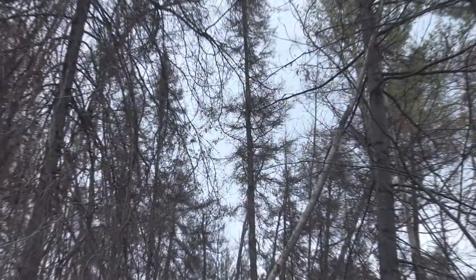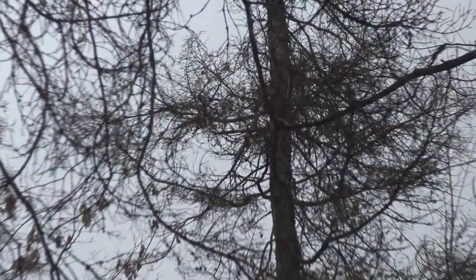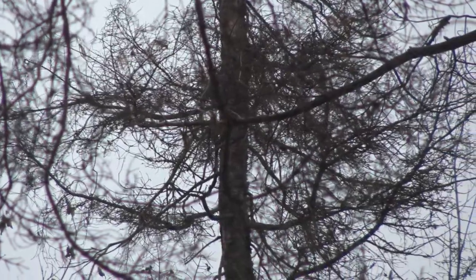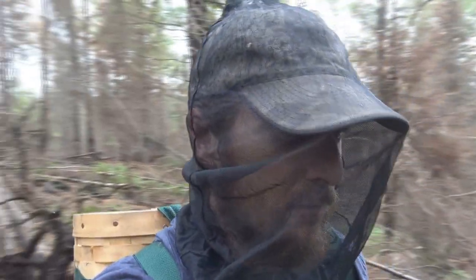These woodpeckers are really unimpressed with my being here, making a big racket. They must have a nest nearby. It's hard for me to see them through my bug net, but I think they're either the three-toed or the black-backed. We'll have to look at my footage more closely after when I'm editing.